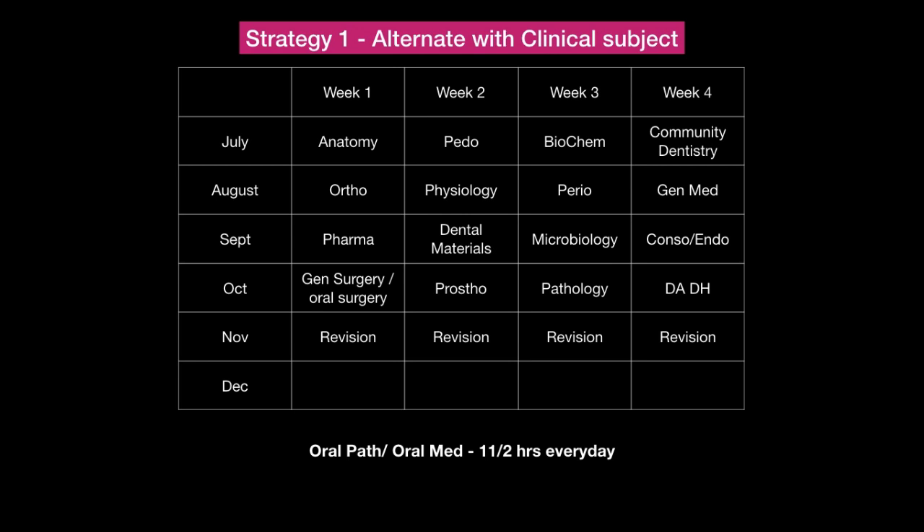For oral pathology and oral medicine, the best strategy is to set aside one to one-and-a-half hours every single day. That way you reduce the burden and are able to cover all the portions once. If you sit down and take it all at once, you will waste a lot of time. It is better to divide it across the days. That is the first strategy.